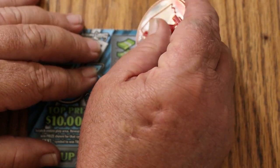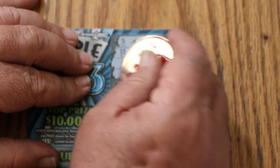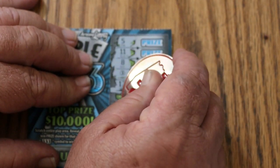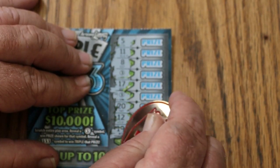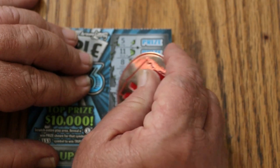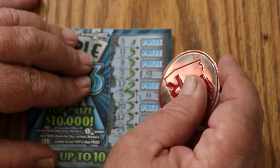We'll see what happens. Looking for threes - and there's a three! First ticket's a hit. Two threes. So what are we going to get with this first one? $2.00. And one for one.